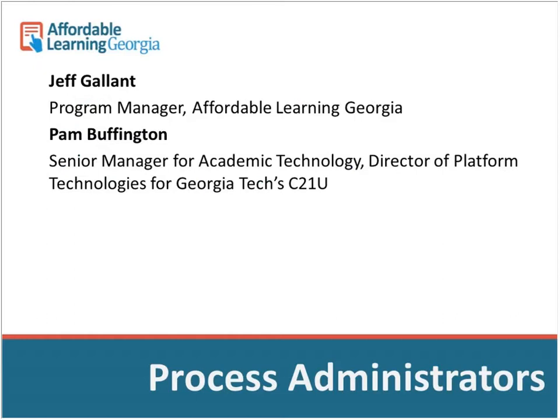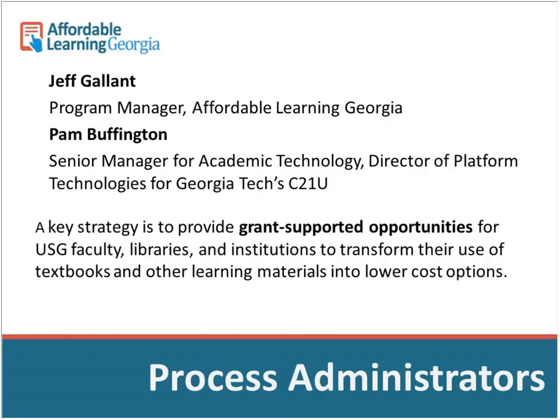Pam Buffington is helping us out with the application process. She's over at Georgia Tech in the Center for the 21st Century University. She and her team run the InfoReady Review platform and in the past even did a lot of assistance with peer review before that platform came into existence.